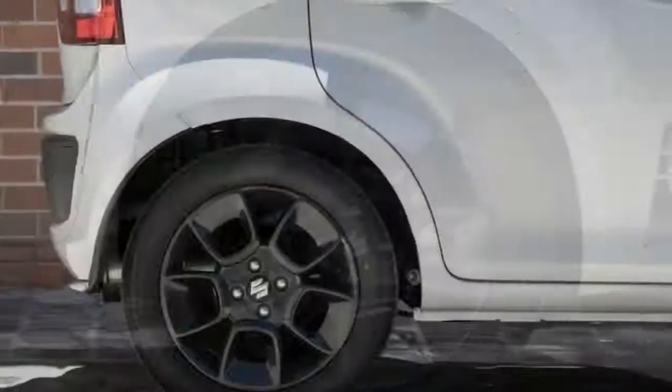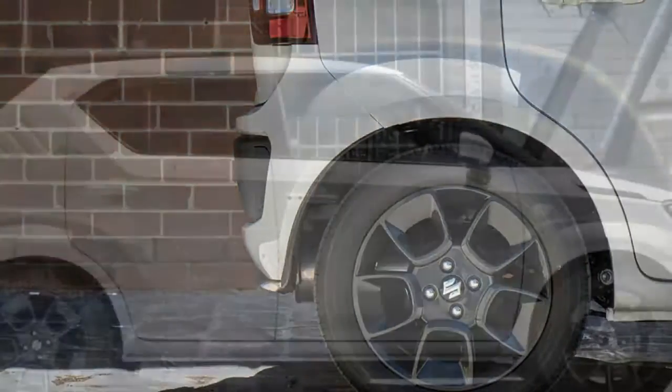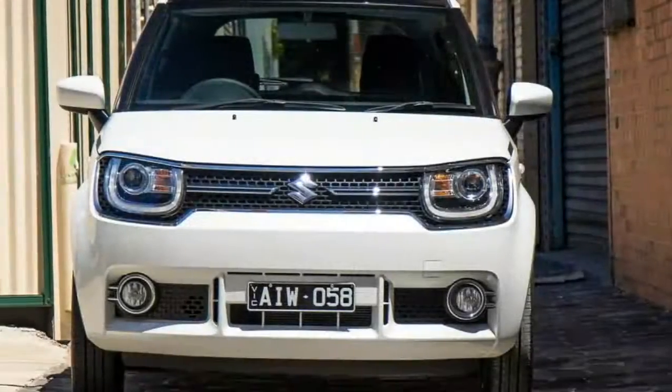Notwithstanding the veracity of this claim, which we'll explore later, what you can't deny is the Ignis' edgy retro design that makes the brand's much cheaper Celerio look a right snooze fest.